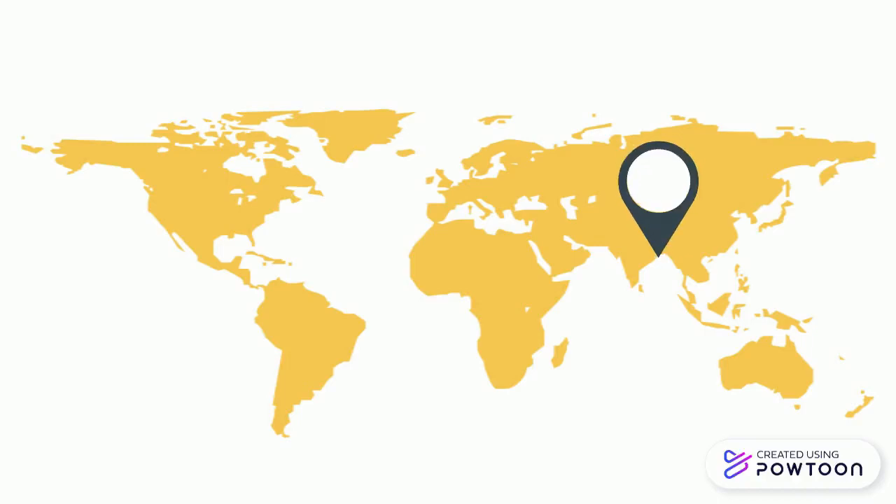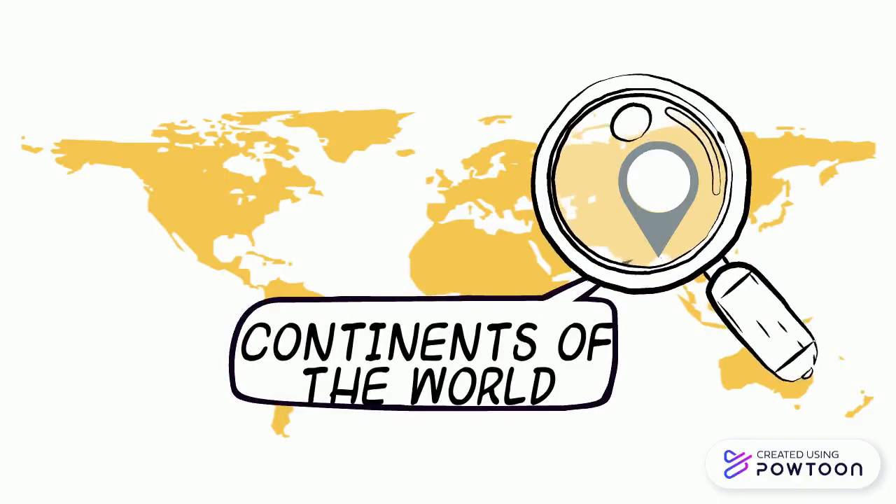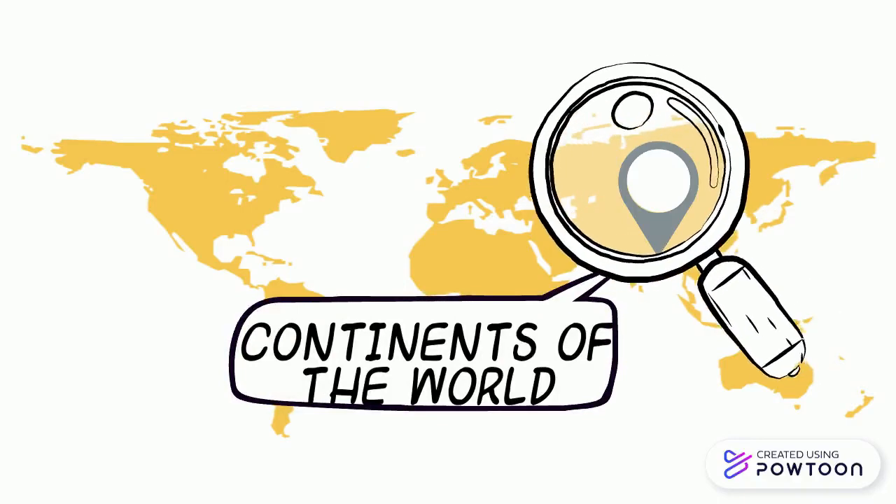Today we're going to learn about the continents that make up the world. There are seven continents. A continent is a large area of land.